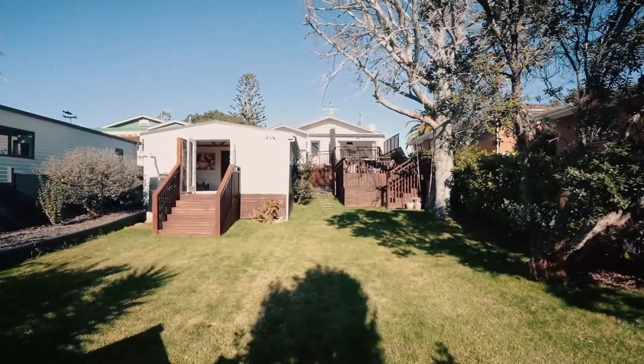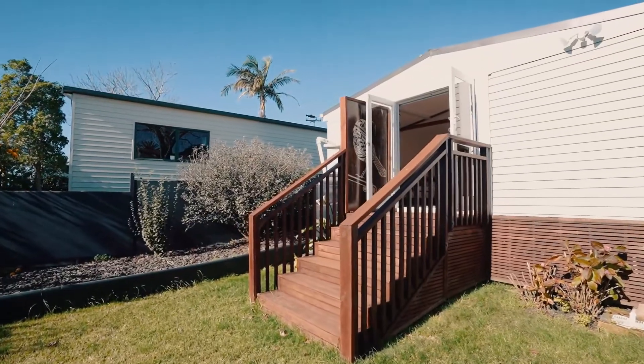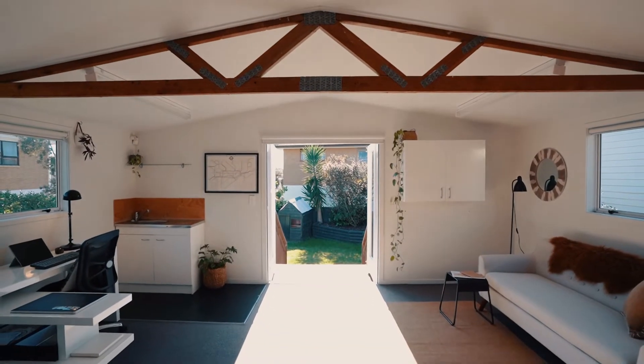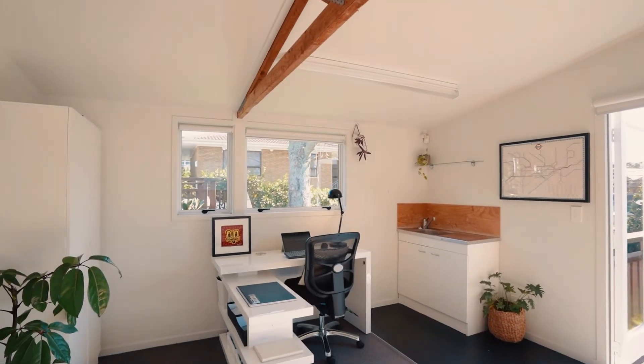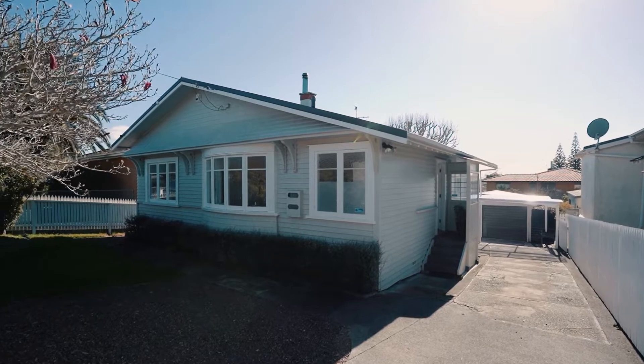An oversized garage complete with studio room gives you all the space you need for work-from-home or home gym ambitions. There's oodles of off-street parking with an additional covered carport area.